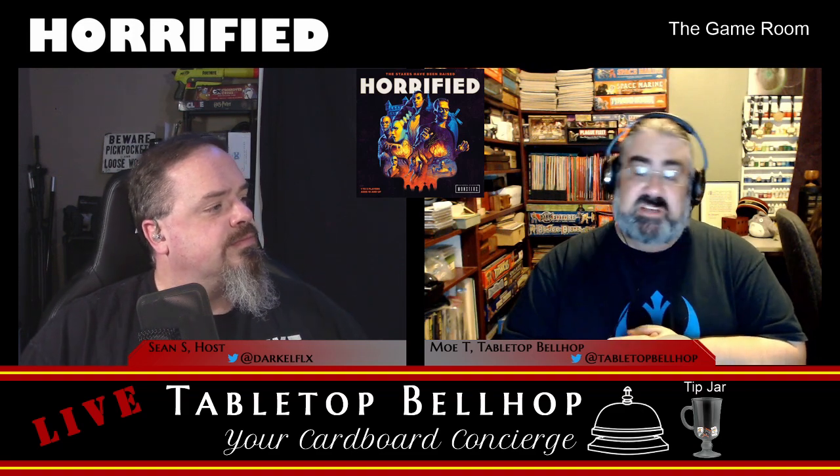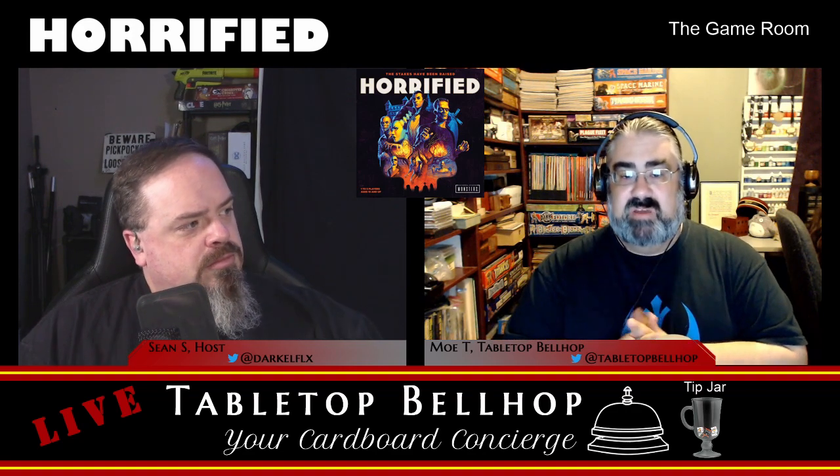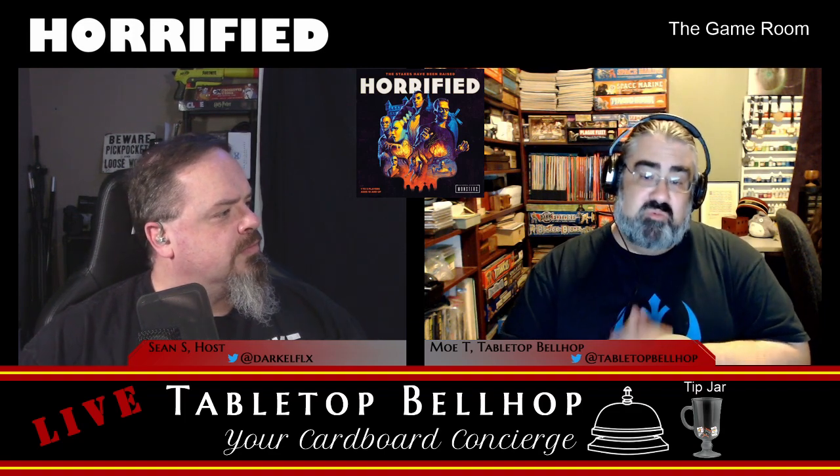Horrified was published in late 2019 by Ravensburger, designed by Prospero Hall, which is a name I'm starting to hear more and more often. Unfortunately, the artist is not credited anywhere I can find, which is a shame, because I really dig the art style in this game.